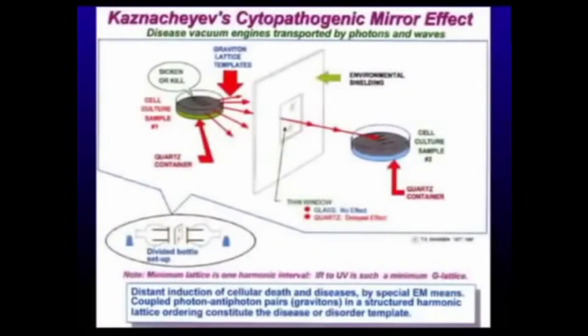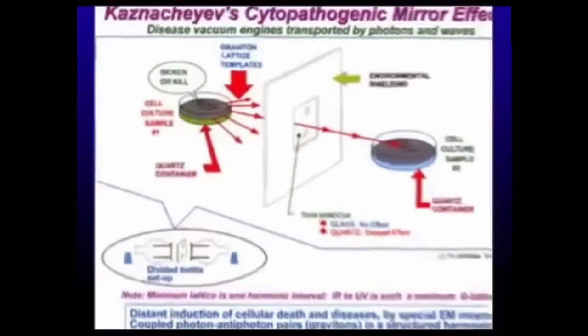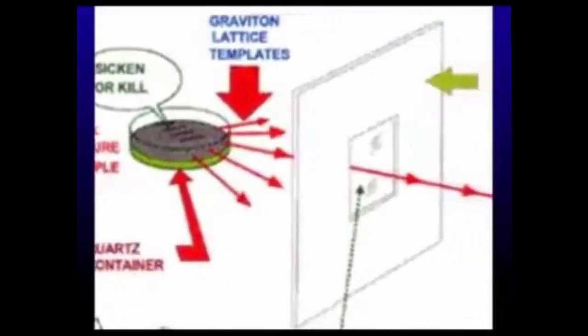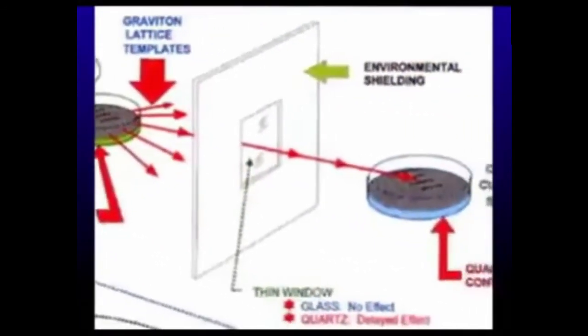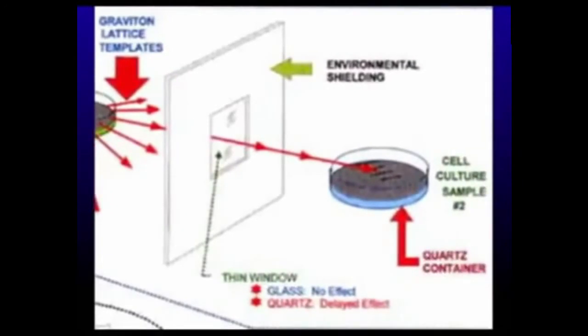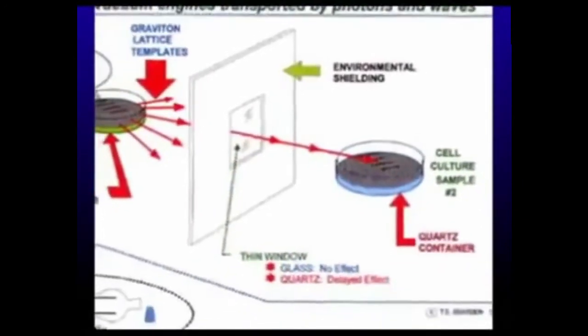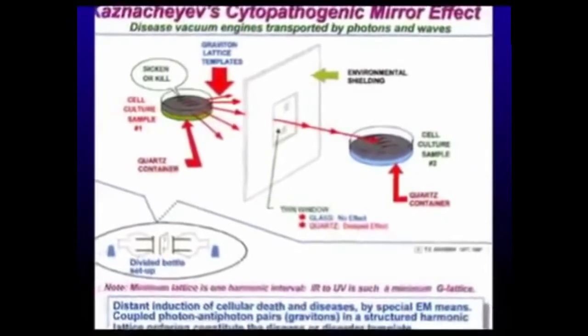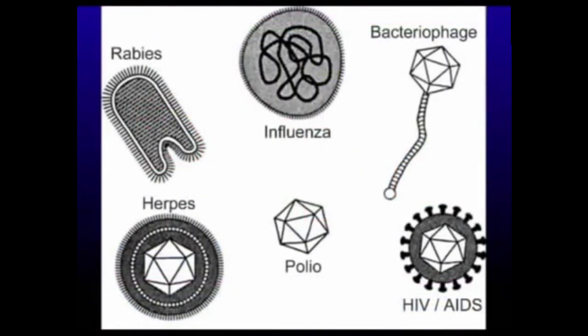Kaznachev, a Russian scientist, passed a diseased cell culture through a shield. When it was glass, there was no effect on the healthy tissue culture. But when he passed it through quartz, the disease was transmitted to the healthy cells. A virus is a tiny thing — most viruses are shaped like geometry — and a virus can turn into a wave. Some people believe that AIDS is synthetic and that you can activate a dormant virus with a wave.